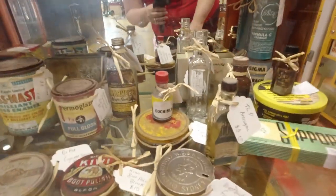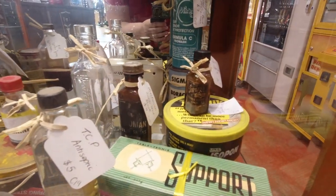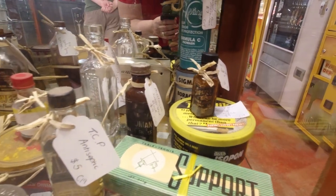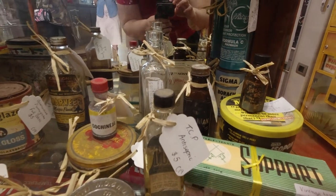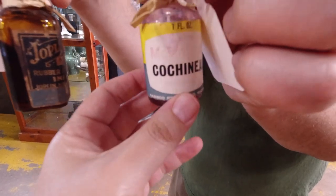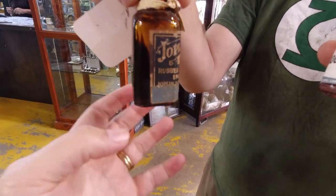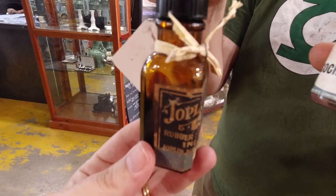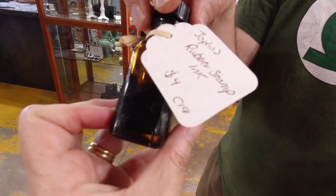I've seen two things in here — one's that cochineal bottle, and the other is the little rubber stamp ink, which looks like it's four bucks. I think the cochineal is only about three. So guess who's going to be picking those up? Just waiting for someone to open the cabinet. We've got the cochineal for three dollars, and Joplin's black rubber stamp ink for four bucks. Got to get those — definitely.